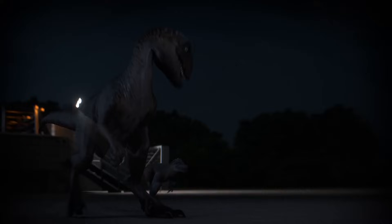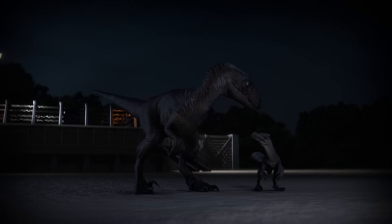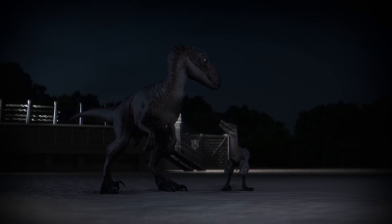For this assignment, the Jurassic Park raptor will be placed side-by-side with her real-world counterpart, detailing the contrast in their size, behaviors, traits, and more.